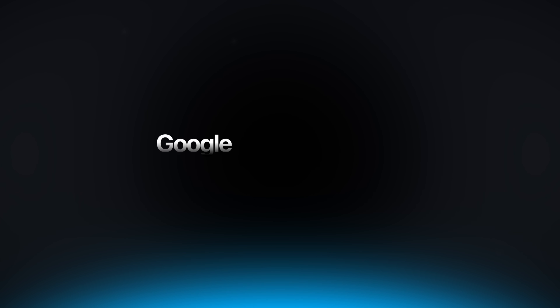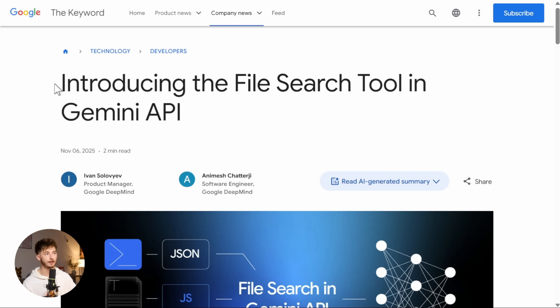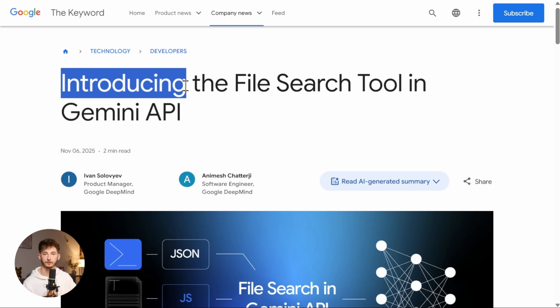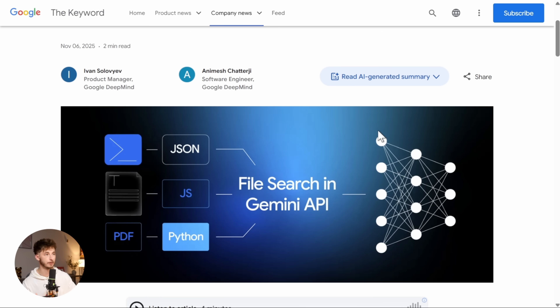Let me show you what Google just released and why this is such a big deal. Google's Gemini API just released the file search tool. What this does is give you fully managed RAG at a scale and price point that is absolutely disruptive.